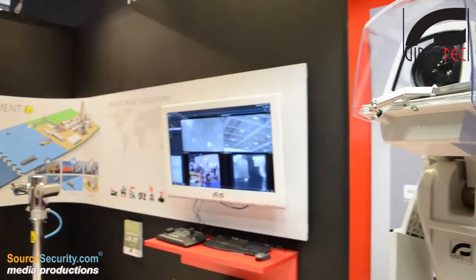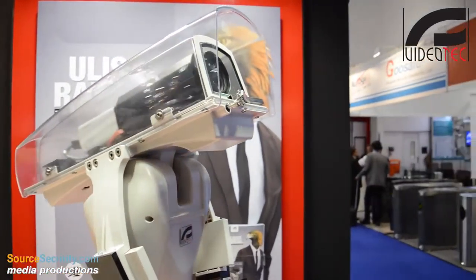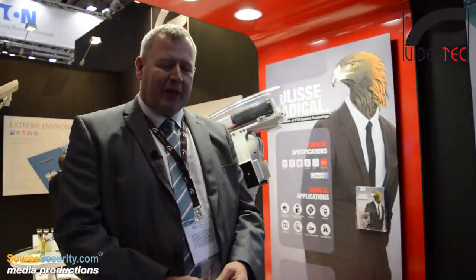Hello and welcome to the Video Tech Stand. We're here at IFSEC 2015 presenting the Ulysse Radical camera system. We actually have two offerings in the Ulysse Radical range: the 33x zoom and the 18x zoom. We have a Sony HD half-inch CMOS camera to provide the low light capabilities, and a 500mm lens and a 164mm lens on the front end of these.